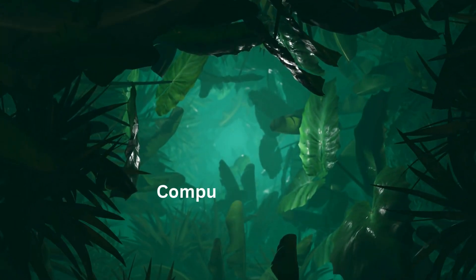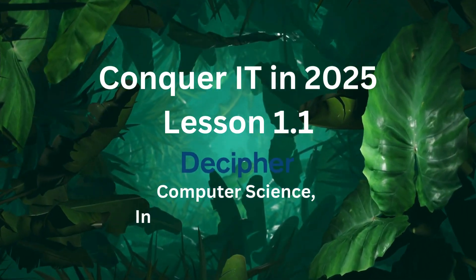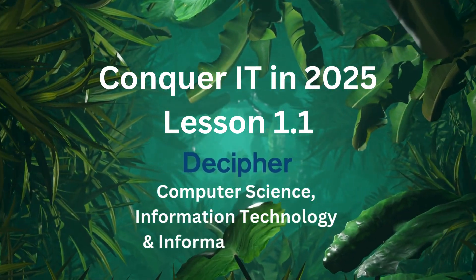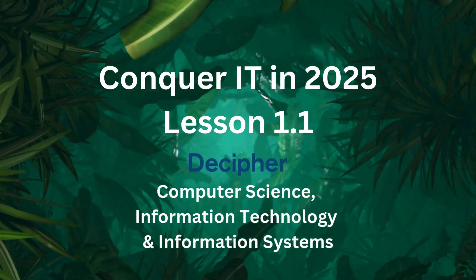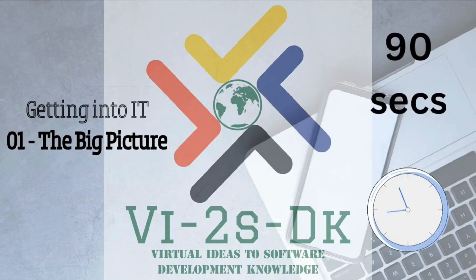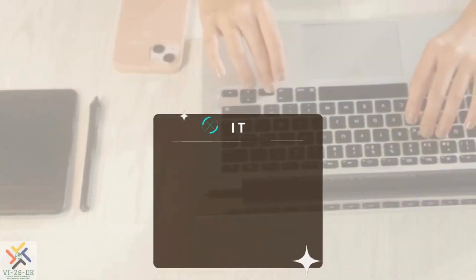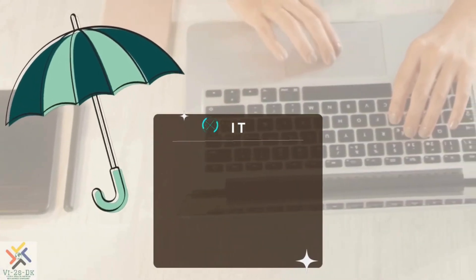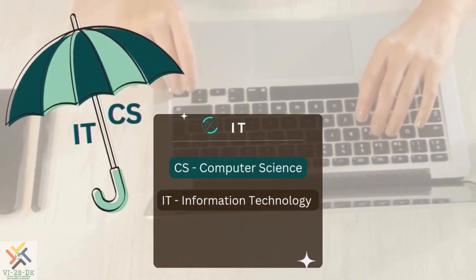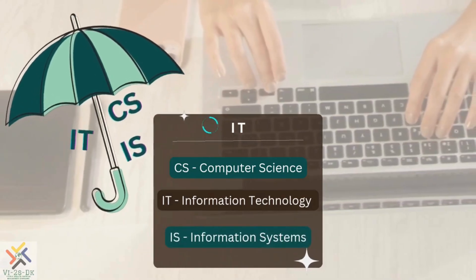First off, let's decipher the IT jungle. What exactly is computer science, information technology, and information systems? Let's break it down. Welcome to Getting Into IT: The Big Picture. IT is an umbrella term loosely used to cover computer science, information technology, and information systems. Let us clarify each one of these domains.